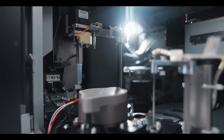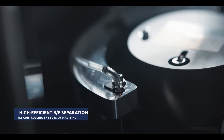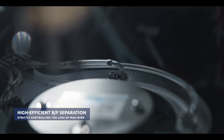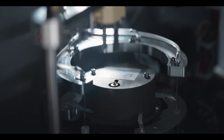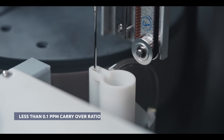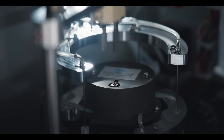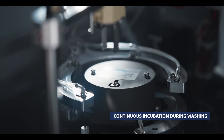Multiple magnetic separation technology provides high-efficiency bind and free separation, strictly controlling the loss of MagBind. Multi-stage washing ensures less than 0.1 ppm carry-over ratio, with continuous incubation during washing.